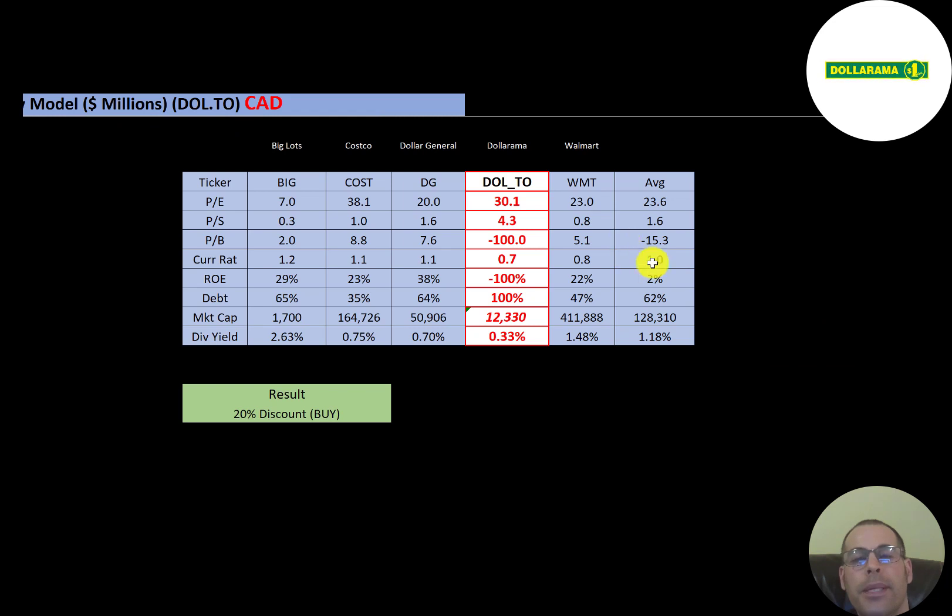The best way to look at ratios is to compare them to similar companies. I've done videos on Big Lots, Costco, Dollar General, and Walmart — all in the same industry as Dollarama. Where Dollarama shows a number in red, they're worse than the industry average, and they're worse than the average in every single category. To summarize: the stock is trading at a 20% discount and appears undervalued relative to expected future growth, but the high debt load and negative equity are concerning. That said, Dollarama and other dollar stores are really thriving in the pandemic.